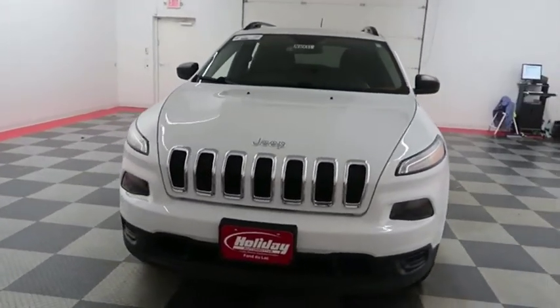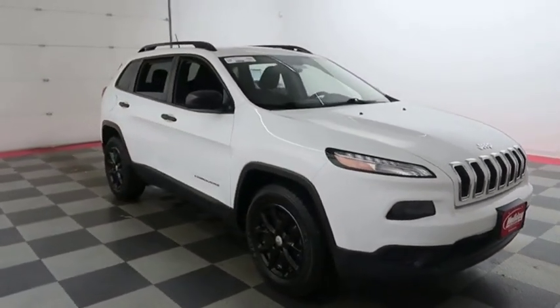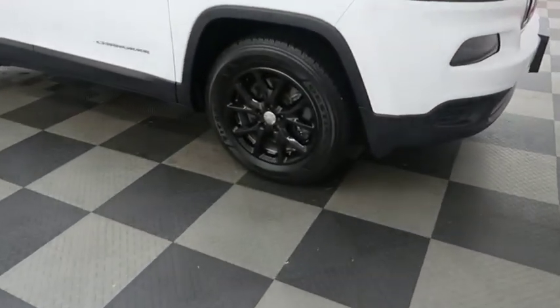We're gonna start right away up front where you have a nice chrome accent. Looking down the passenger side, you have alloy wheels.